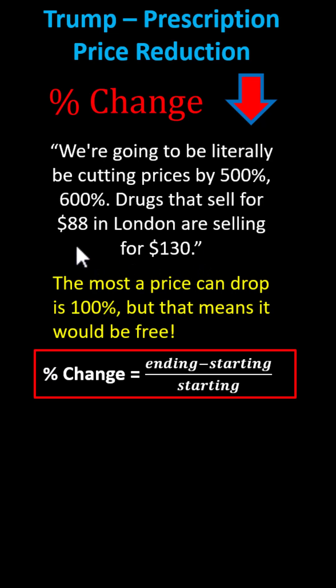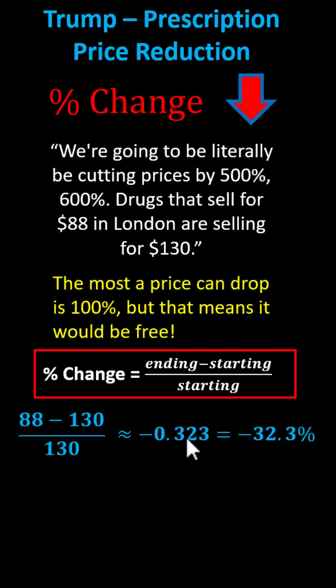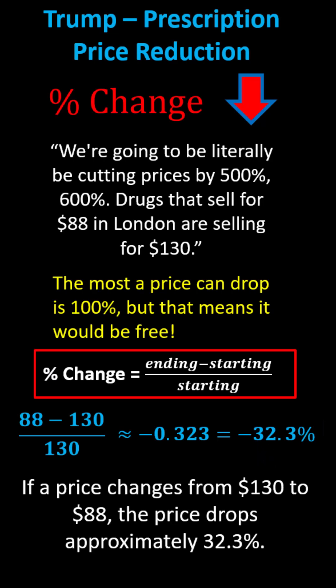In this case, the ending amount is $88 and the starting amount is $130, which gives us 88 minus 130, all divided by 130, which is approximately negative 0.323, or negative 32.3%. The negative indicates a drop in price, or a decrease in price. In this case, the price would have dropped 32.3%. I hope you found this helpful.